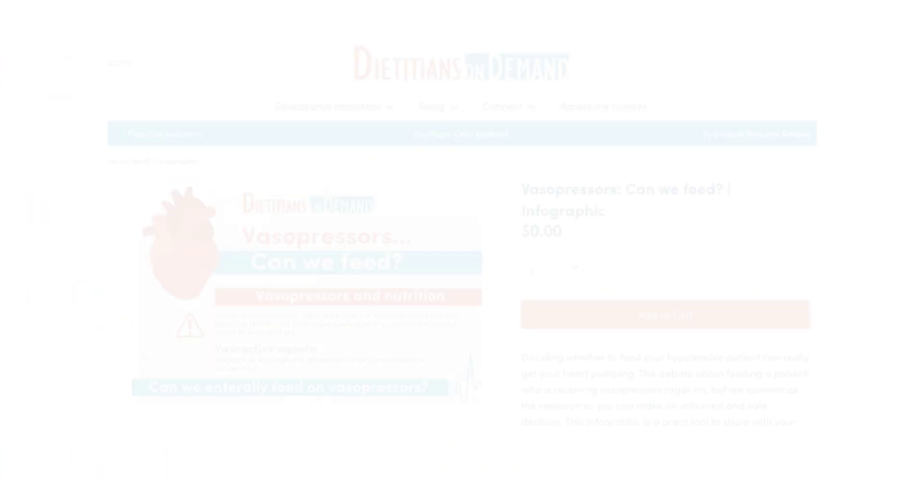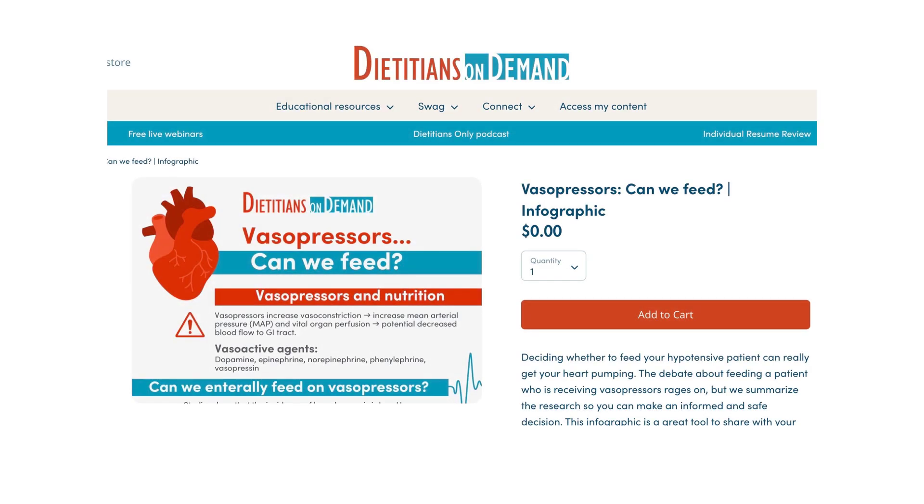For more information on feeding critically ill patients, download our handout, 'Vasopressors: Can We Feed?' It's free in our store.